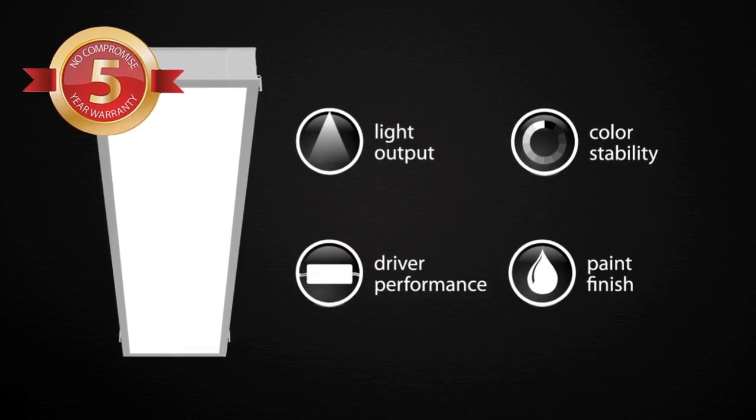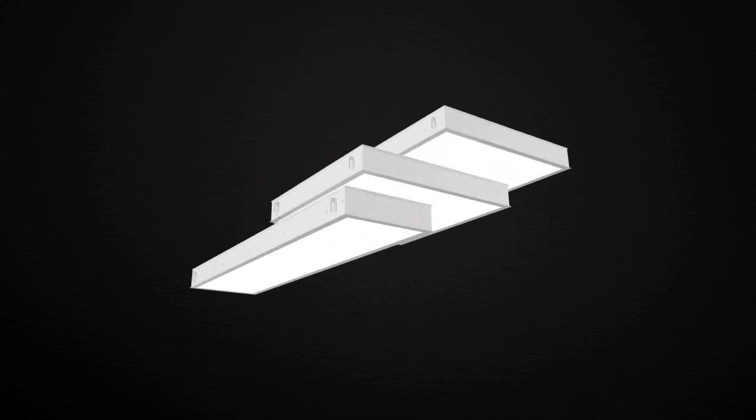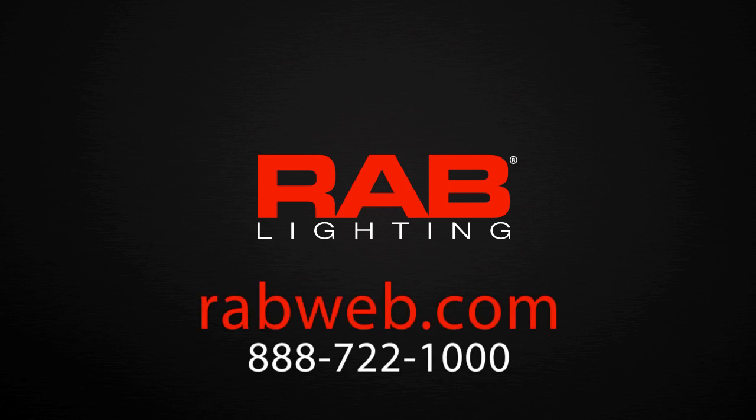Simple, comprehensive, and valuable — the Rab LED warranty ensures that your investment is protected.